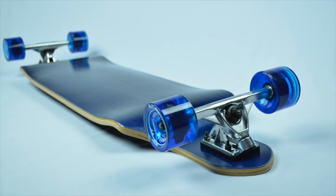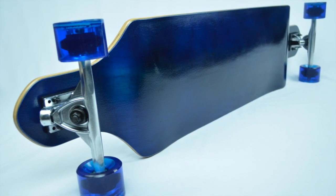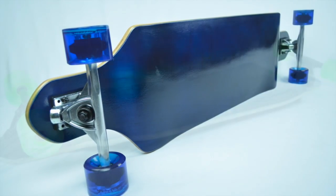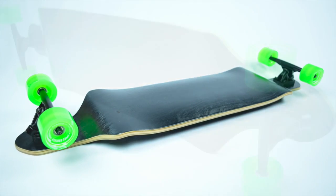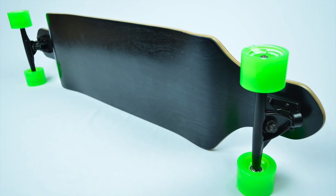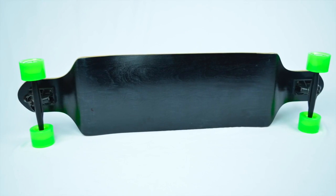Whether you want to bomb a hill, carve to class, or ease through foot traffic, the drop-down will equip you with the necessary means to maximize your longboarding experience. With durable construction and first-rate components, the Yokoher drop-down sets the bar for affordable, high-caliber longboards.